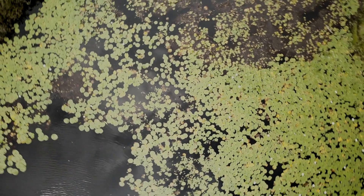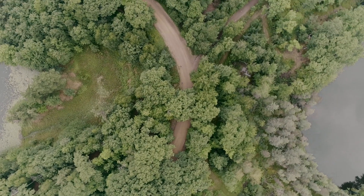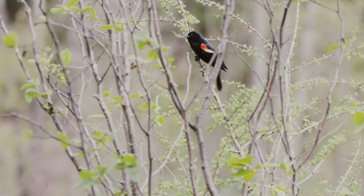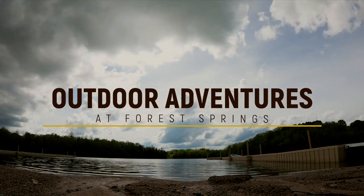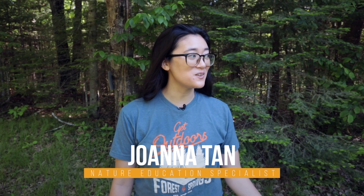Welcome back to Outdoor Adventures, everybody. My name is Joanna and today we're going to be walking around camp, taking a look at some of the trees — how you can tell them apart from the different kinds and how you're going to be able to identify them when you go for a walk with your family. Let's go.